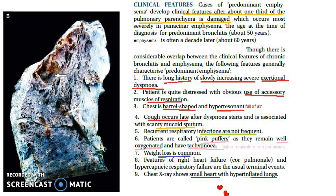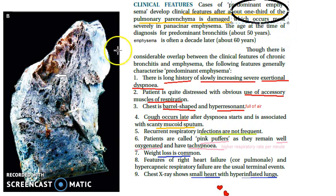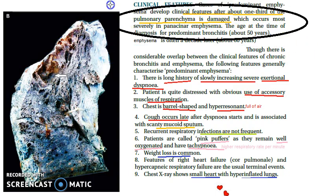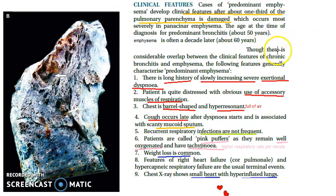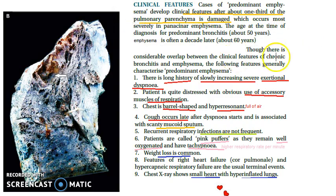Let us look at this slide on the clinical features of emphysema. Emphysema is a chronic disease, so features don't show early — it takes a long time. Almost after one third of the pulmonary parenchyma is damaged can you see some clinical features. Unlike bronchitis, where features appear around age 50, emphysema presents a decade later, around age 60.